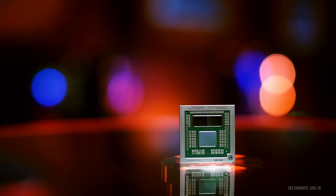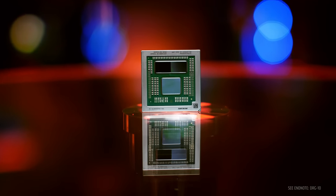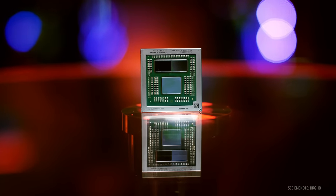Earlier this year, AMD launched the world's fastest gaming notebook processor with the AMD Ryzen 7045 HX series, also known as Dragon Range. It was specifically designed to deliver elite gamer and creator performance, with over 20 OEM platforms launching to date.